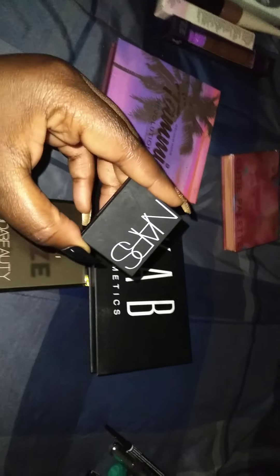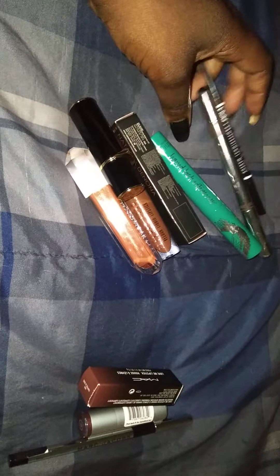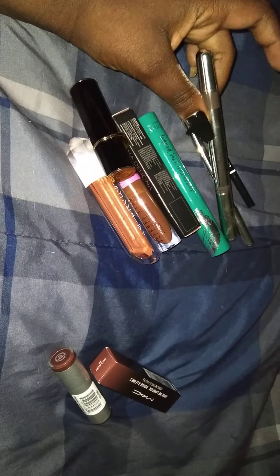And then for blush, we also have the Orgasm x NARS blush. For mascara, we have the Vieve Mascara. Then for liner, we have the Marc Jacobs liner. Then for brows, we have the NYX brow pencil, Marc Jacobs brow gel and pencil — but you guys know I love the brow gel.